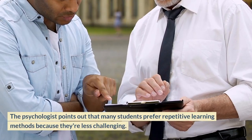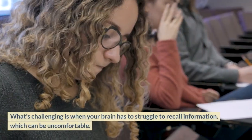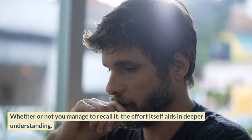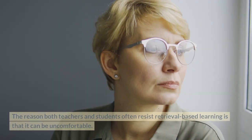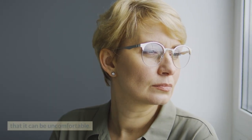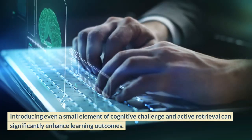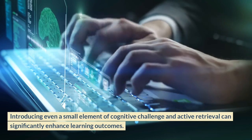Psychologists point out that many students prefer repetitive learning methods because they're less challenging. What's challenging is when your brain has to struggle to recall information, which can be uncomfortable. Whether or not you manage to recall it, the effort itself aids in deeper understanding. This concept is termed retrieval in the book. The reason both teachers and students often resist retrieval-based learning is that it can be uncomfortable. While exams are generally disliked due to the stress they bring, they are actually highly beneficial for memory retention.